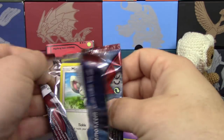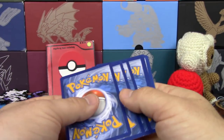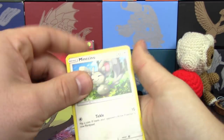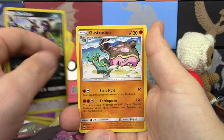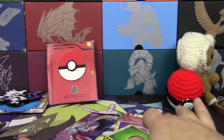Next pack: three energy and two cards. We got a Mincino, Exeggcute, Jigglypuff, Houndour, Spoink, Miltank, Zweilous, Gastrodon, a reverse holo Primeape and a Registeel non-holo rare.